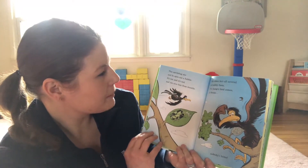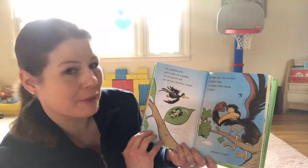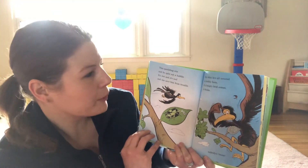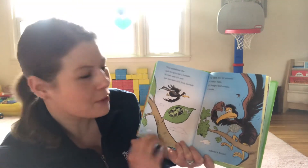The spittlebug sits and he spits out a bubble. It's wet and it's cool and it can save him from trouble. For when he's all covered in bubbly foam, if a hungry bird comes, he thinks, nobody's home.